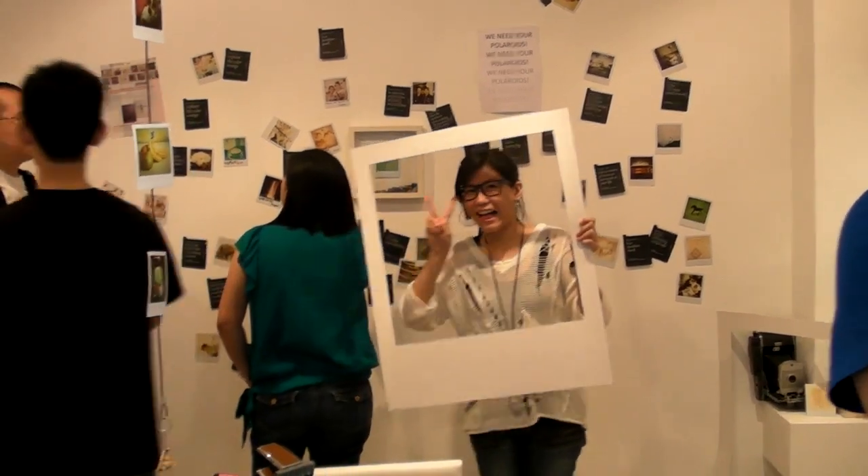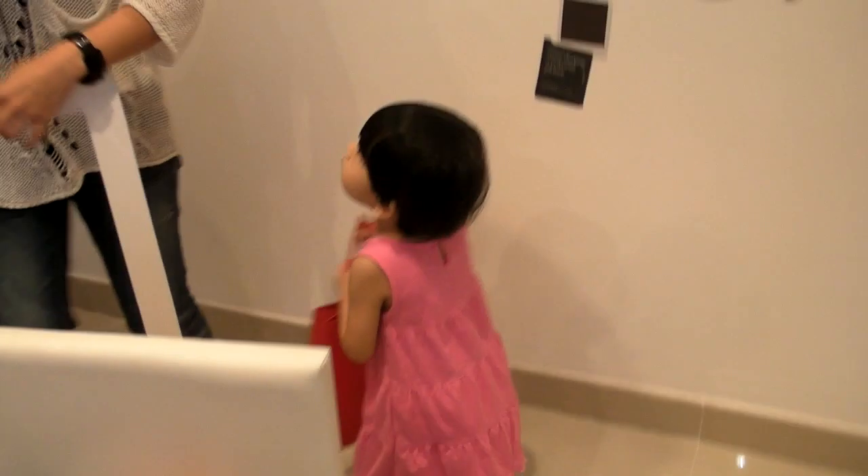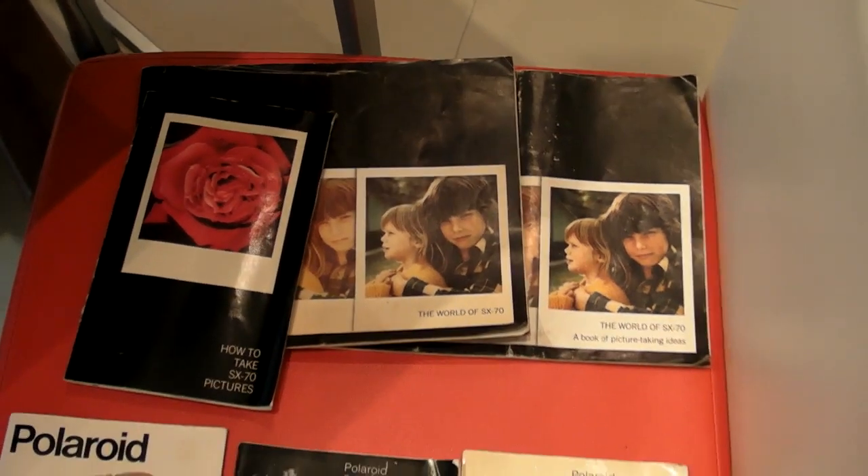If you live in Hong Kong, check out the address I left in the description. Check out the shop if you like Polaroid. People of all ages are allowed to walk around or even arrange instruction manuals on display.